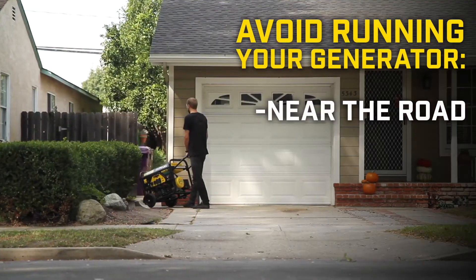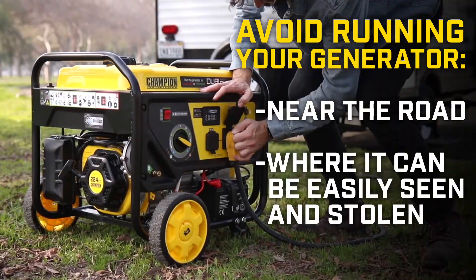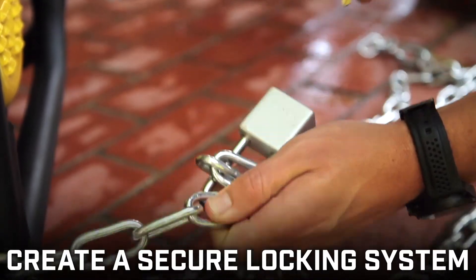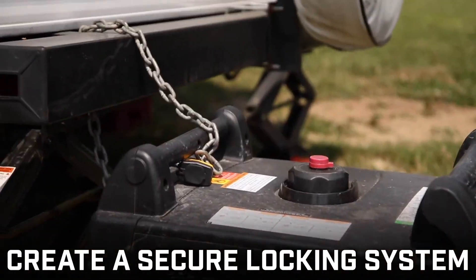First, try to avoid running your generator near the road or somewhere it can be easily seen and stolen. Create a secure locking system for your generator while camping or using the unit in a public space.